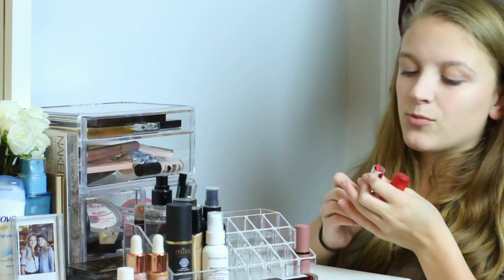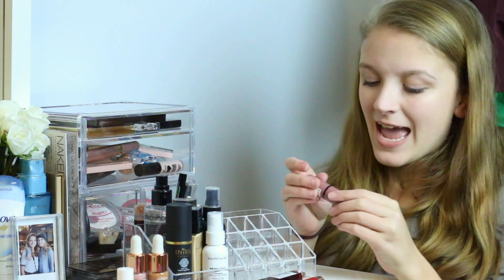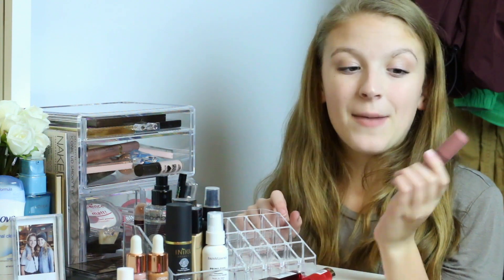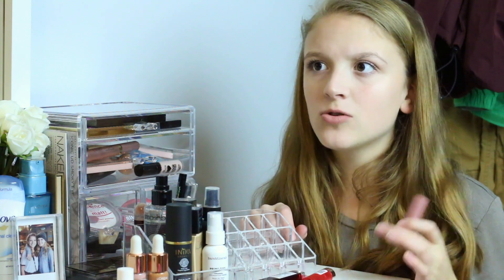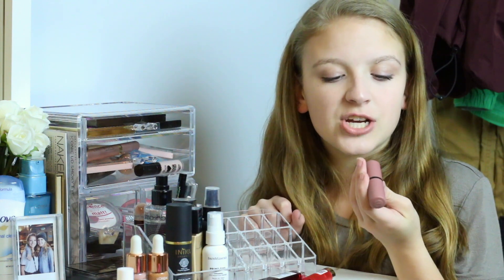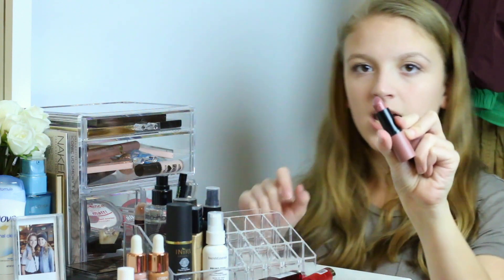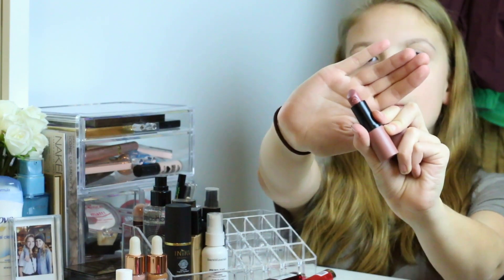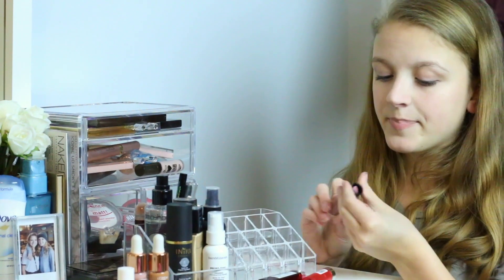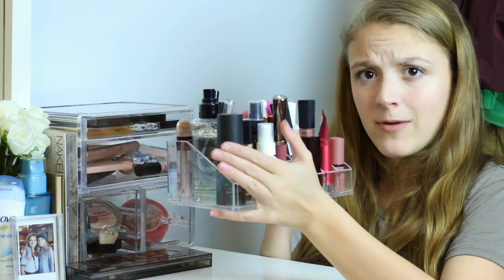I don't really wear red lipsticks a lot but I like to keep them around for the holiday season. I also have the Essence Matte Lipstick in shade 05 Red-E or Not — a really nice bright red. And the last lipstick, which Essence sent me a long time ago, is their Matte Liquid Lipstick in shade 05 Cool Nude. This has been a favorite of mine for the longest time — it's this nice mauve color, literally so cute.